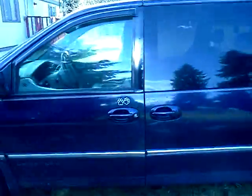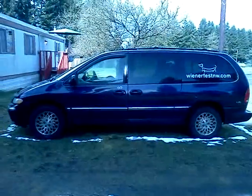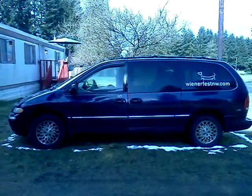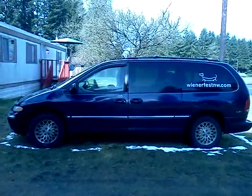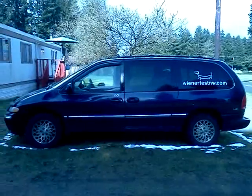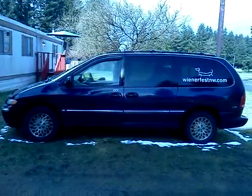This is the Wienermobile I so fondly talk of all the time. I have to put water in it every time I go somewhere in order for the heat to work and the car to not overheat. We had the radiator fixed last year but obviously it's not fixed anymore. It has 194,000 miles on it.